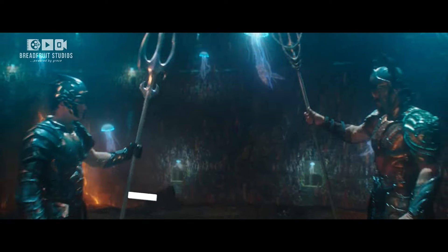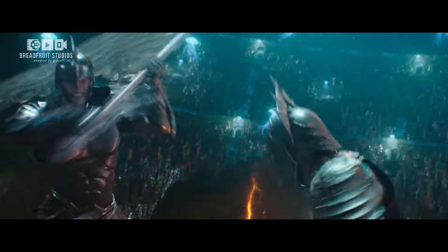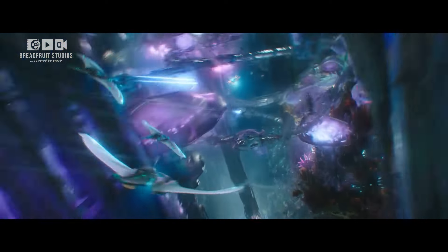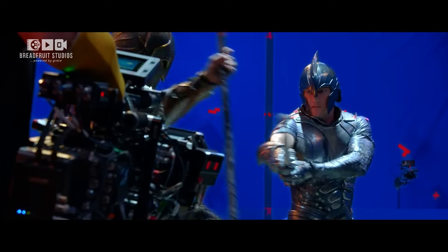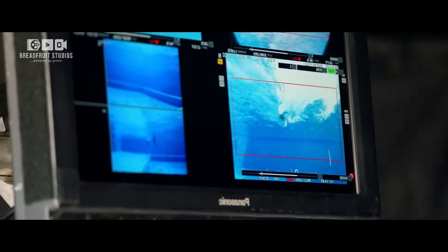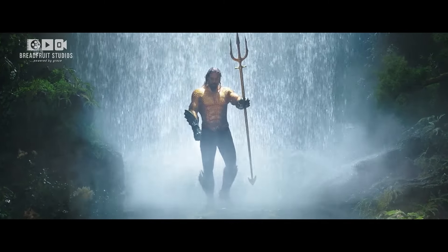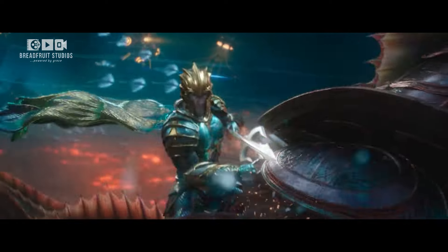Number 1: Aquaman — Underwater Battles. Finally, we dive into the visually stunning underwater fight scenes from Aquaman. The film brought entire underwater cities and epic battles to life through groundbreaking VFX. The actors were filmed on dry sets using special rigs, and their performances were later enhanced with CGI to create the illusion of them moving fluidly through water. The result is a fully immersive underwater world, complete with dynamic battles that are as visually spectacular as they are innovative.